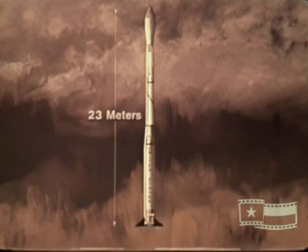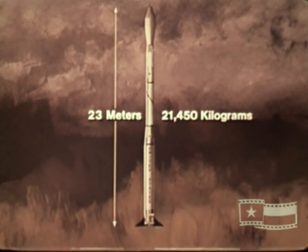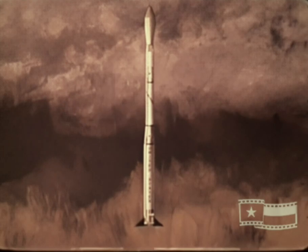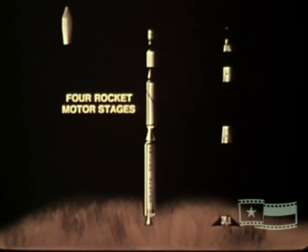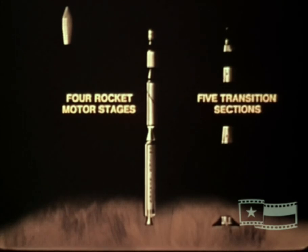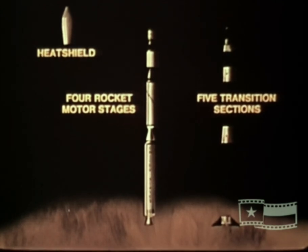Scout stands 23 meters tall and weighs approximately 21,000 kilograms, exclusive of the payload. Its basic configuration comprises four rocket motor stages and five transition sections plus a heat shield. Alternate versions of some of these major components plus additional options offer a variety of final configurations available to suit specific mission purposes.